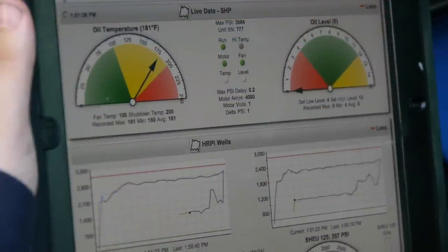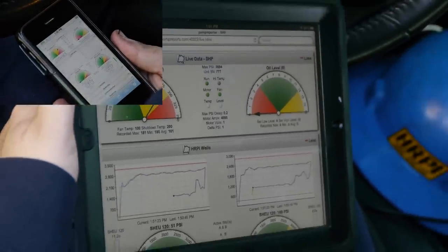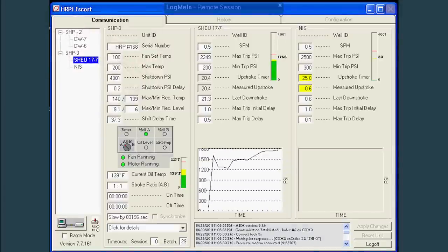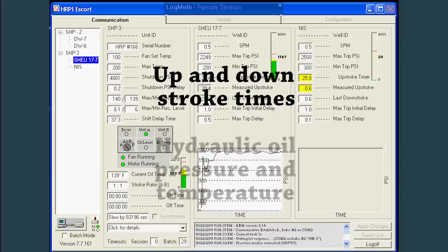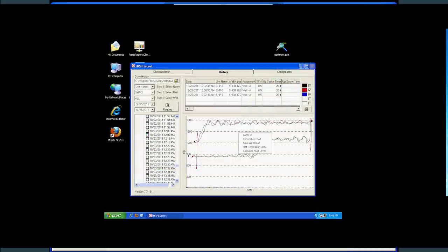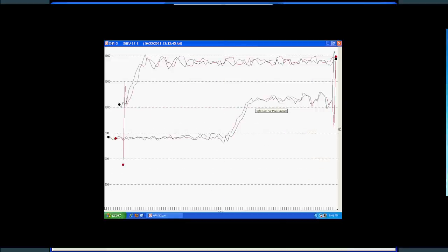Within seconds of notification, authorized personnel can connect securely from any web-enabled device, view the problem, and implement changes remotely. The onboard HRPI web interface features all the vital readings of your equipment — up and down stroke times, operating oil pressures and temperatures in real time. Live streaming dino cards can be used to monitor changing well conditions and allow users to trend data and overlay historical dino cards.